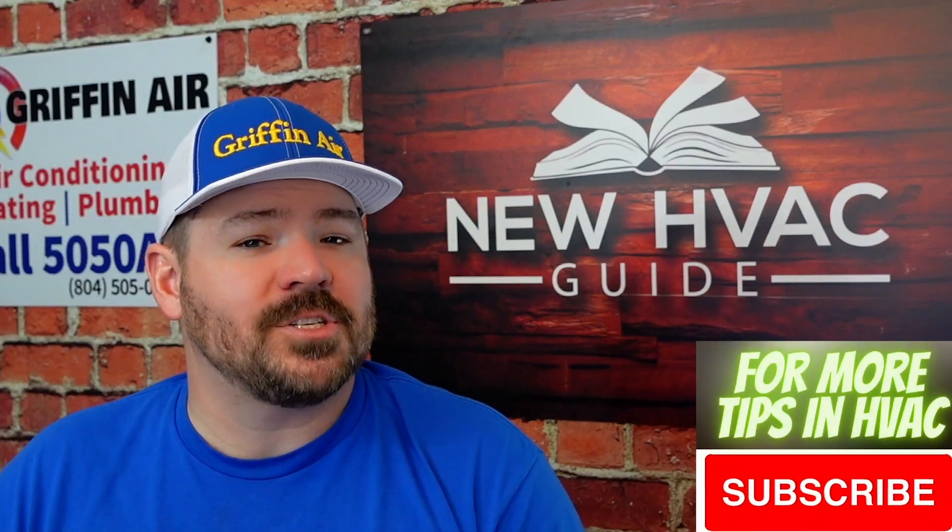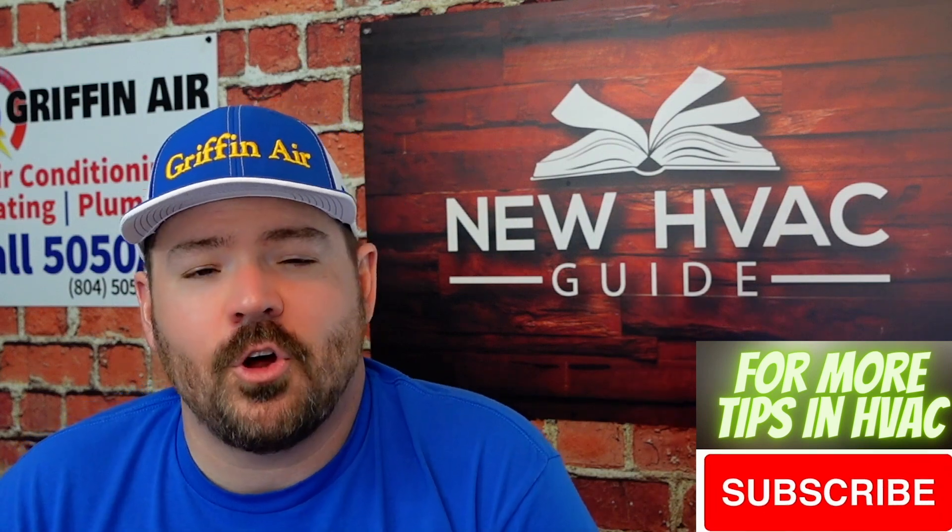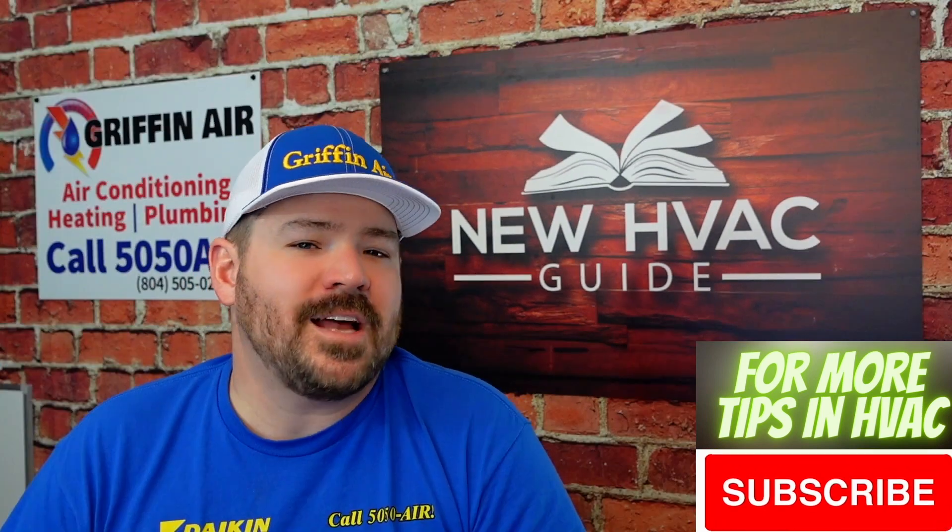First of all, who am I? My name is Josh. I host the HVAC Guide for Homeowners YouTube channel. Let's dive into this.